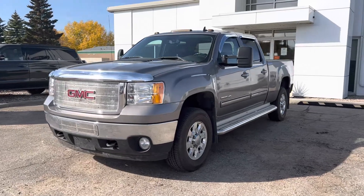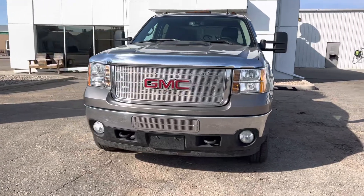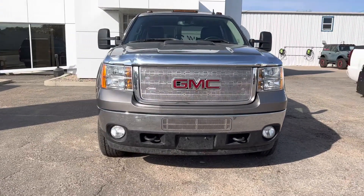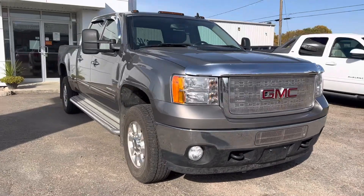Hey Travis, Marisa here from Country Ford and Wilkie, and here's that video for you on the 2013 GMC Diesel that we just took in over the weekend. So we're going to make our way around so you can have a good look at the truck and see what it's all about.